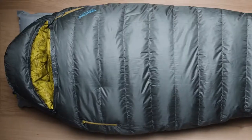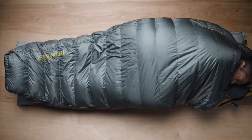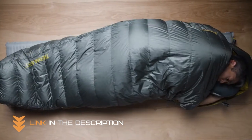So if you're in the market for a sleeping bag that will keep you warm in cold weather, the Thermo Rest Questar 20 degrees Fahrenheit, minus 6 degrees Celsius is a great option to consider.